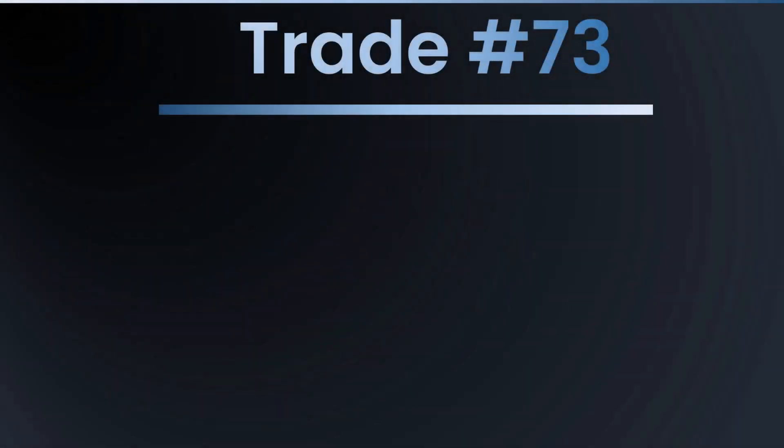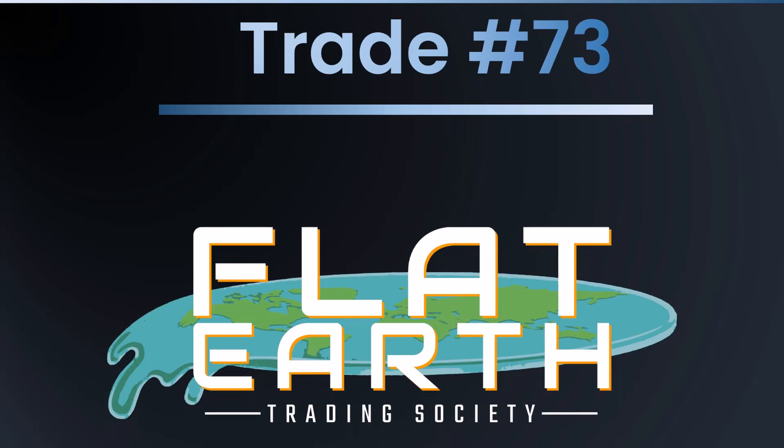Hello once again, Flat Earth Trading Society. Joe with you here on trade number 73. Update for you — this is MED. We have an exit. This one was stopped out. Let's take a look at our results.